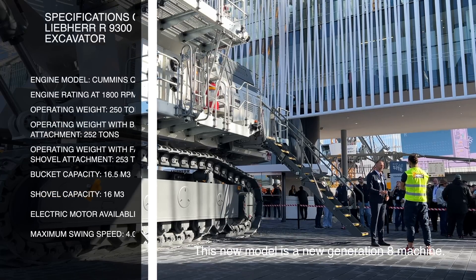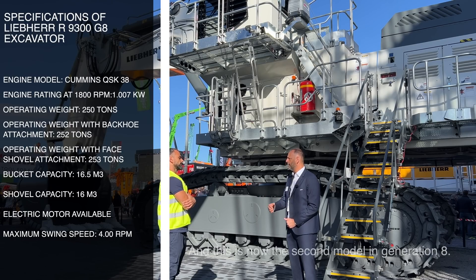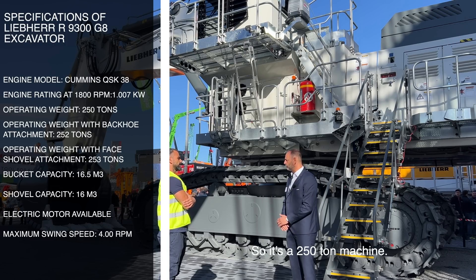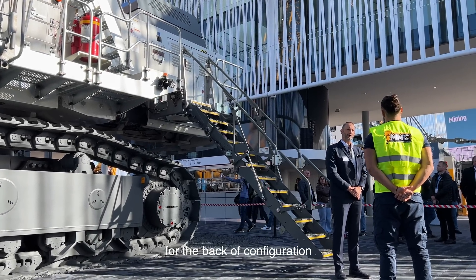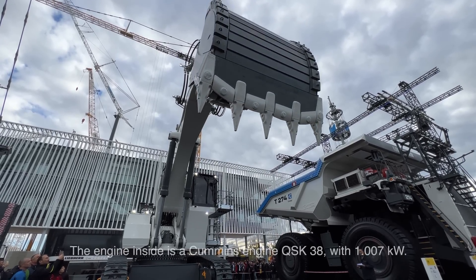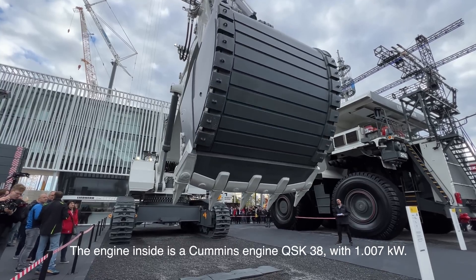This new model is a Generation 8 machine. The first one was the 9600, presented at Minexport last year. This is now the second model in Generation 8 — the 9300. It's a 250-ton machine. We have 16.5 cubic meters for the backhoe configuration, and 16 cubic meters for the face shovel configuration. The engine inside is a Cummins QSK38 with 1,007 kilowatts.